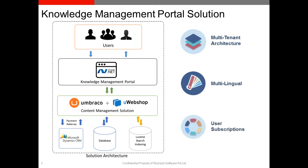To manage various user subscriptions and e-commerce services, Rishub's team integrated the portal with the uWebShop eCommerce plugin. A responsive user interface design was implemented for easy access to the portal from various users through different browsers and devices, like tablets and smartphones.